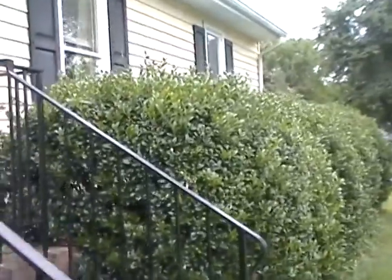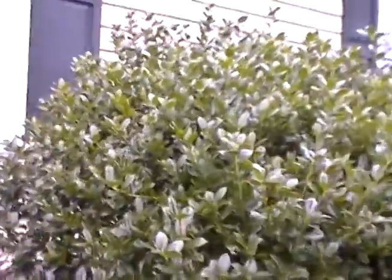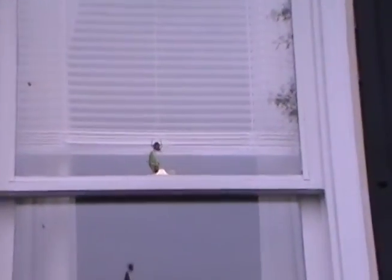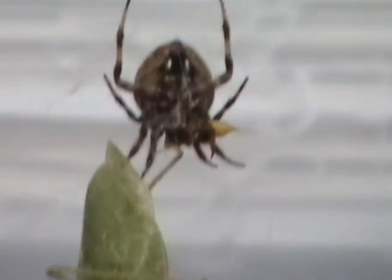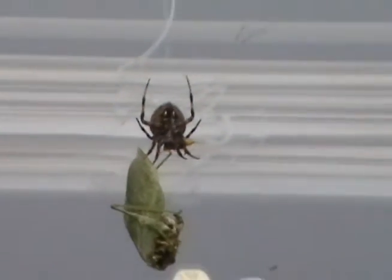We'll zoom back out. Walk around past the bushes to take a look at this really big spider today. There we go. The monster. Oh yeah, man, that thing is just humongous. You can see the little leaf there. That's just pretty amazing. I love spiders.